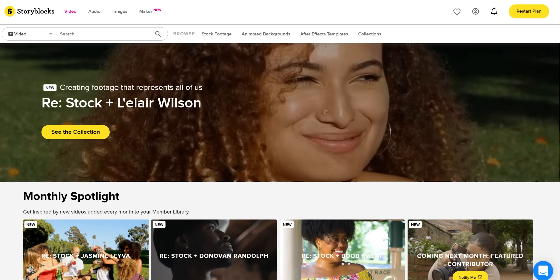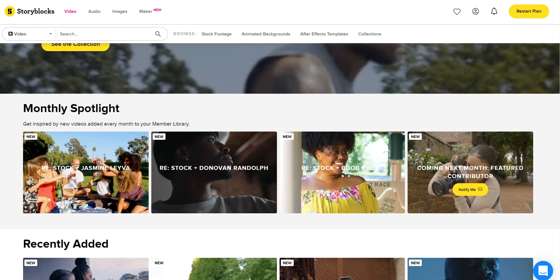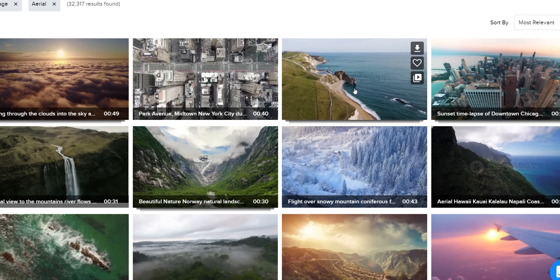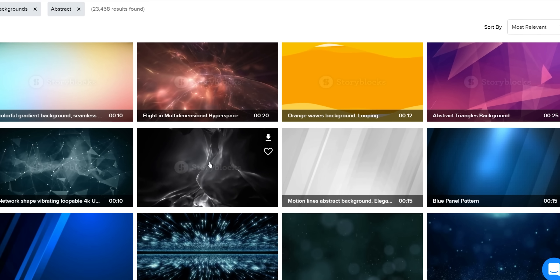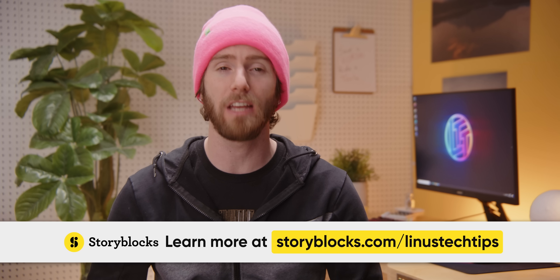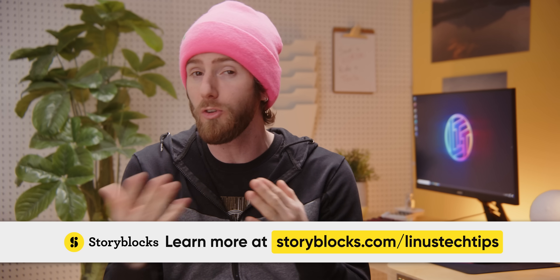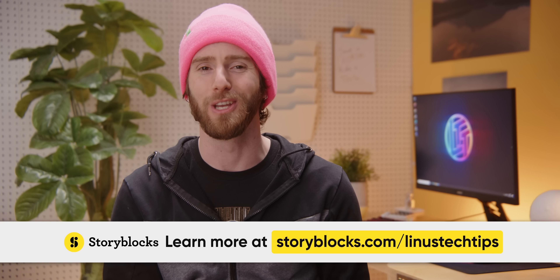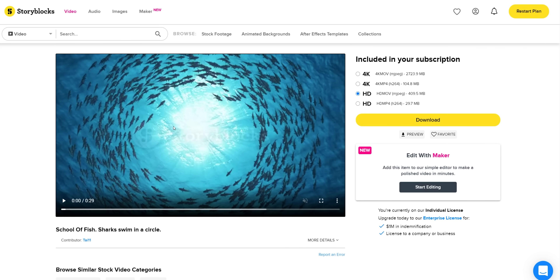Our sponsor for the video: Storyblocks gets you studio quality stock video clips for a fraction of the cost. You can download all the stock video your heart desires from their member library, including HD and 4K footage, After Effects templates, motion backgrounds, and more. We use it quite a bit on Techquickie and all the content is royalty free, so you can use it for personal projects like YouTube videos or commercial projects. New clips are added regularly, so there's always something fresh to download. Check it out today at the link in the video description.